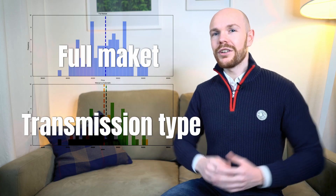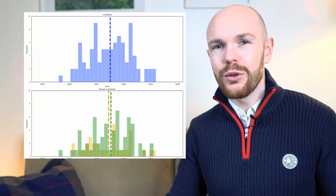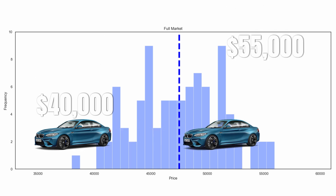At the top you can see the price distribution for the full market and at the bottom you can see the price distribution split by transmission type. If we zoom in a bit to the full market, we can see that there are 91 M2's for sale and that they have an average price point of $45,580. The price is starting already at $40,000 but stretching up to $55,000. And all of the numbers which you just saw, and by the way all of the numbers which you will see in the rest of this video, only relate to the normal M2.